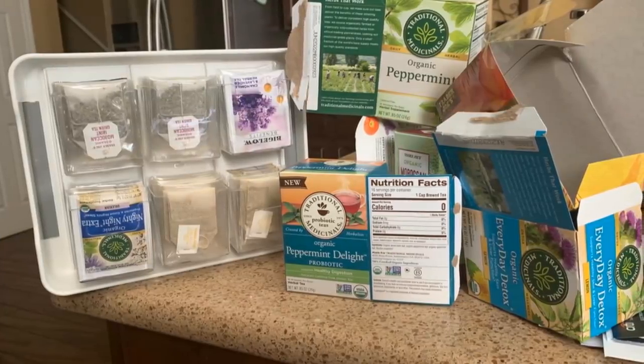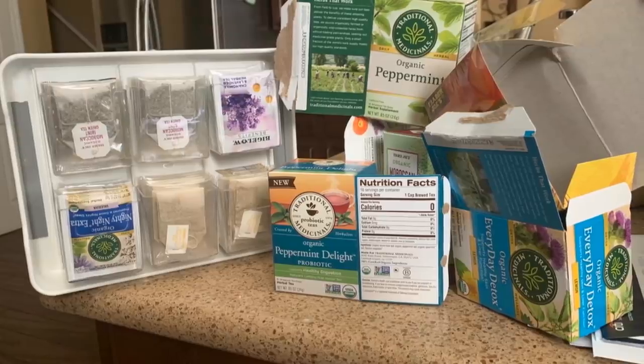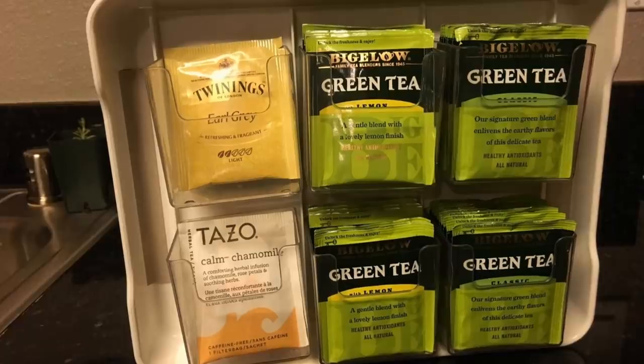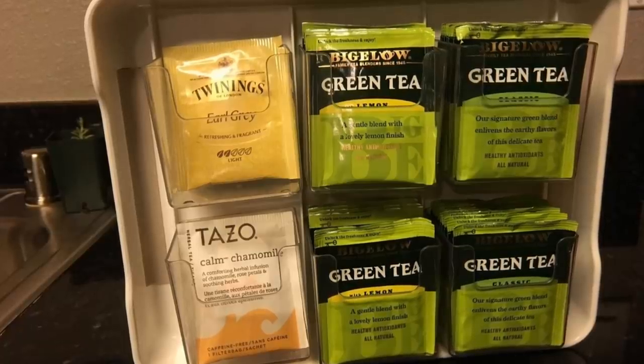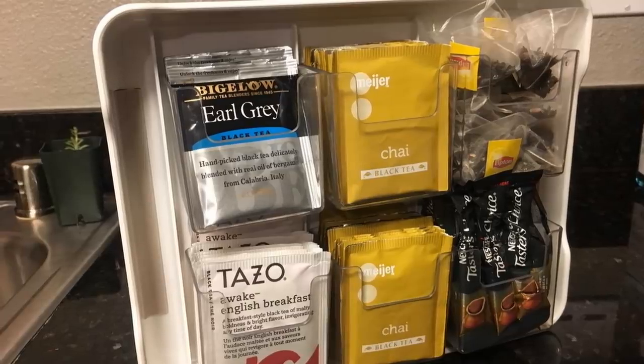15. The tea lover often owns a lot of various tea bags. Where do you put them? A simple tea bag organizer is incredibly inexpensive, but a great solution for those who have too many bags of tea. You can display your tea bags in your kitchen, all while having them neatly stored in one place.